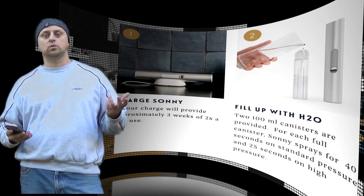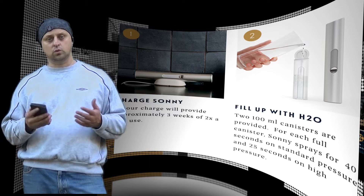Sunny is designed with your rump's comfort in mind, equipped with three spray settings: precision, shower, and gentle.